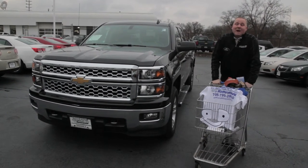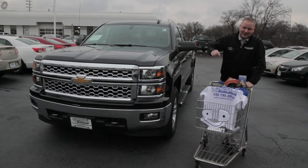Thank you for allowing me to go over the 2014 Silverado with you. When you folks are ready, you know where to come — Chevrolet of Homewood. That's 180th and Halsted in Homewood, Illinois. Home of the $1,000 lower price guarantee. We stand by our product and we're here to help you.